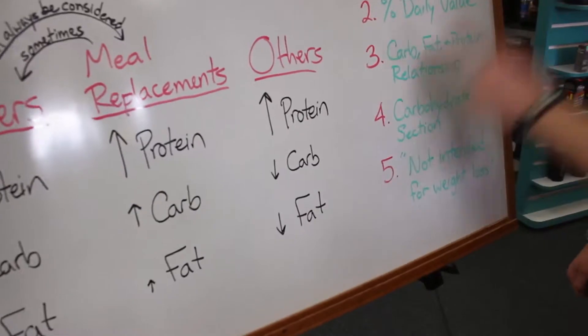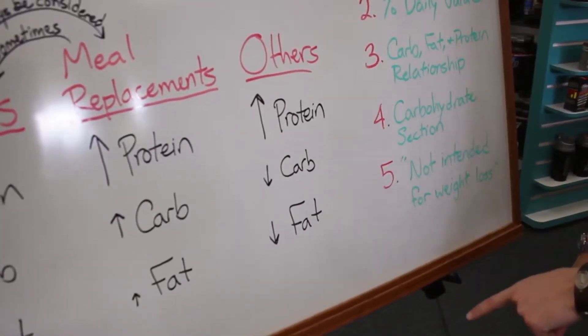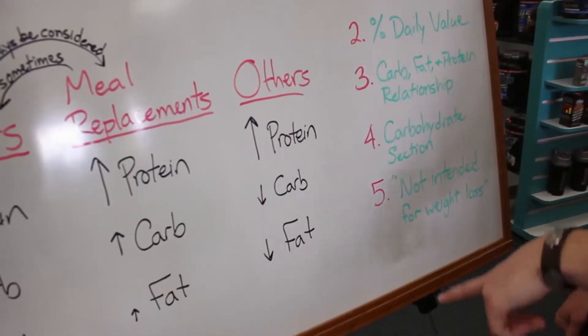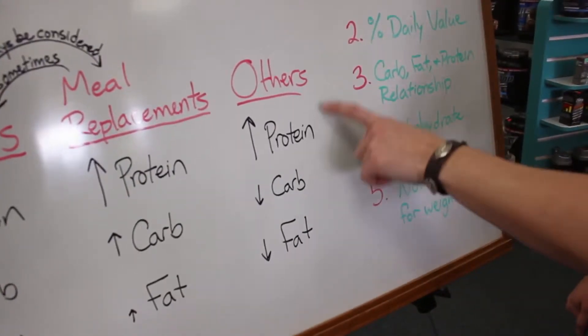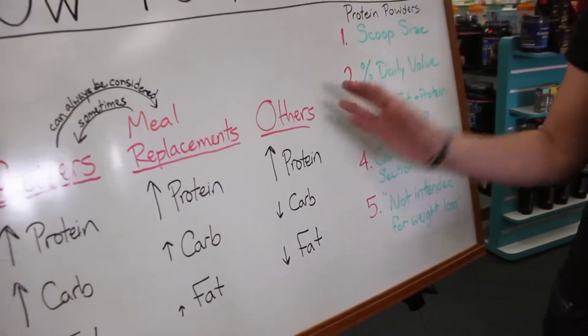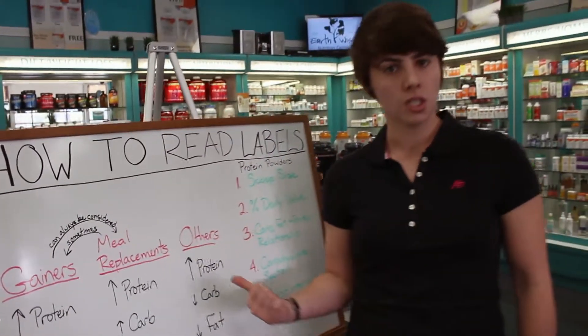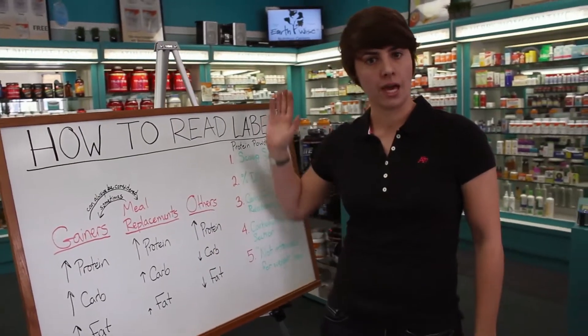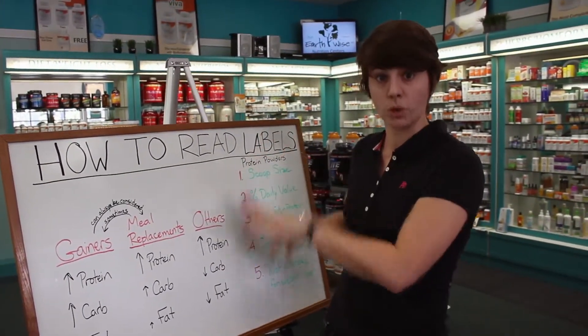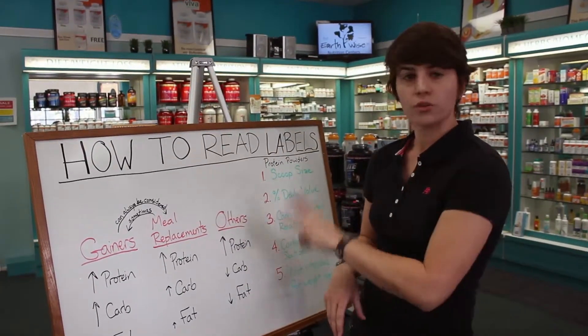The third kind is everything else — high protein, low carb, low fat. This is the majority of protein powders you're going to look at. Some people might also refer to this as a post-workout protein, because you want protein but you don't want carbs and fat to undo the hard work you just did at the gym. It's just a good way to get a lot of protein in your diet without excess carbs and fat — truly just protein powder.